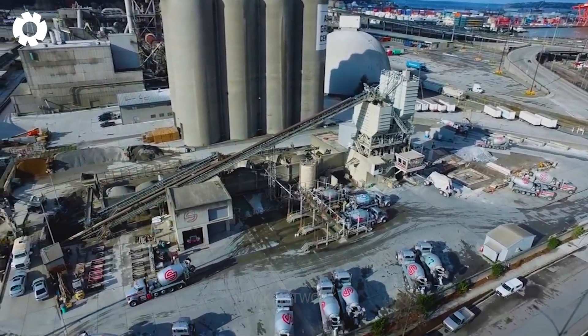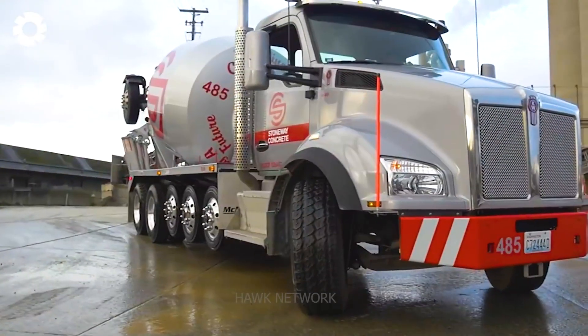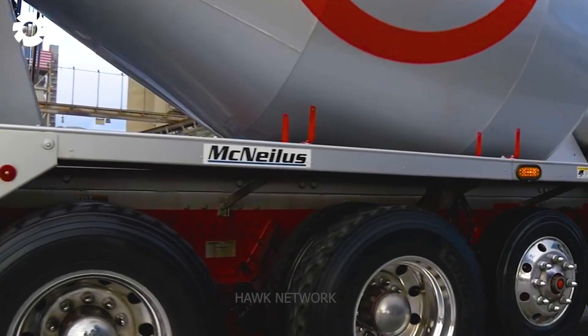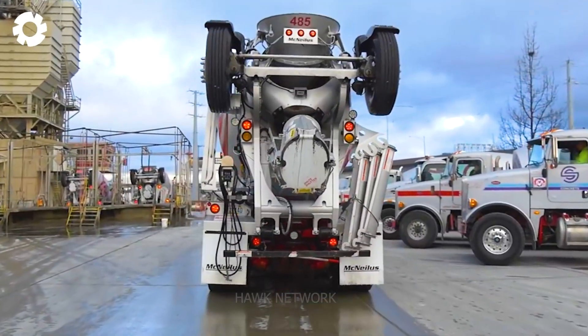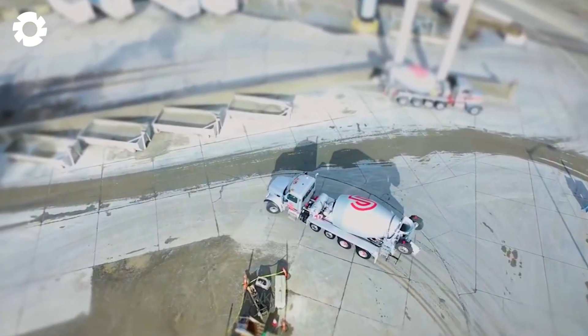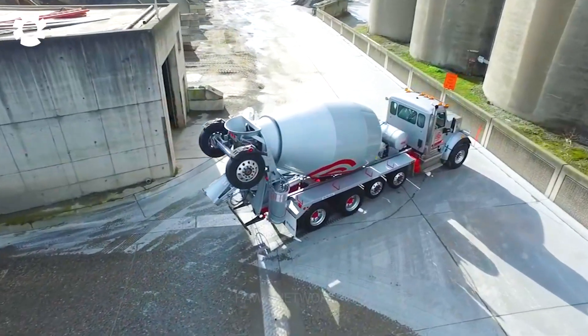Stoneway Concrete is a prominent name in the construction industry, known for their high quality concrete products and services. With a reputation built on excellence and reliability, they have become a trusted partner for many construction projects.